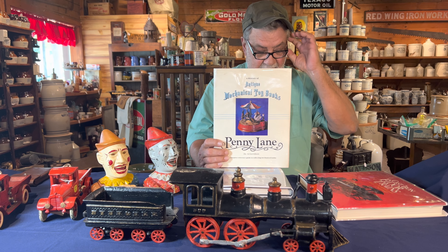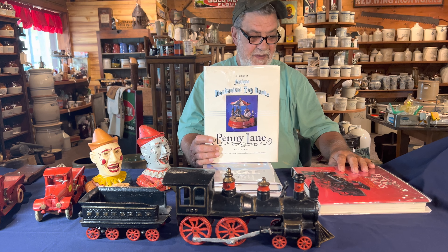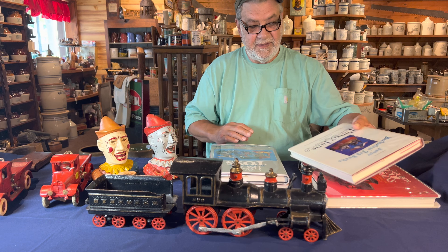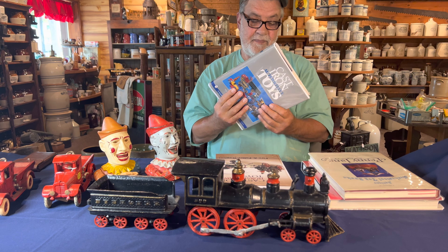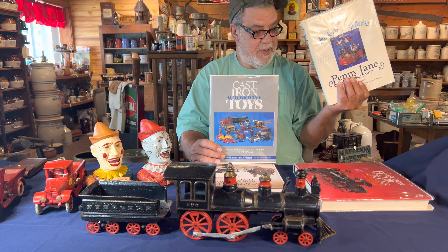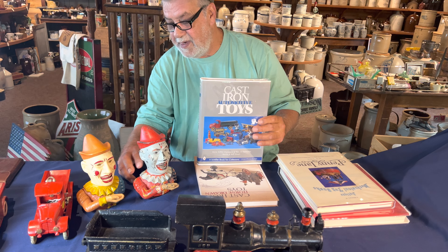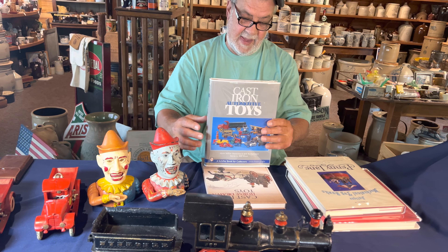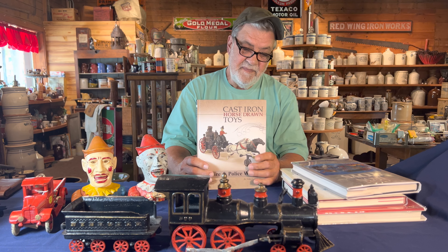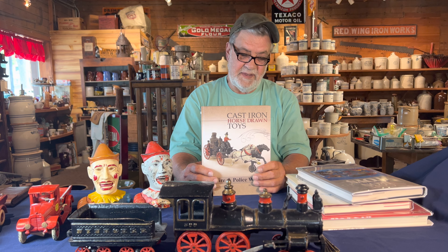Rick's book, on the other hand, is about $130 brand new, and you can find it used in the $30 to $40 range. His is still in print; this one — Penny Lane — is not in print anymore but is still available. This one covers all your cars; this one covers your mechanical banks — mechanicals with a moving part where you put a coin in the hand. This book is by John Olshevsky, who's in California and is currently making a second edition.